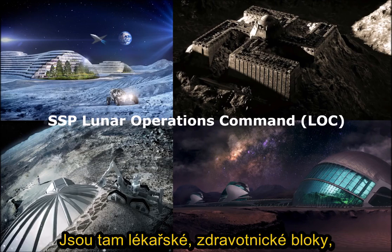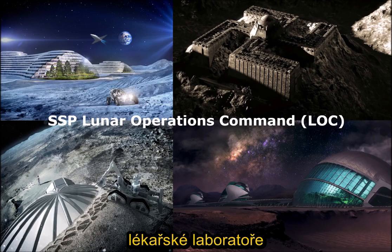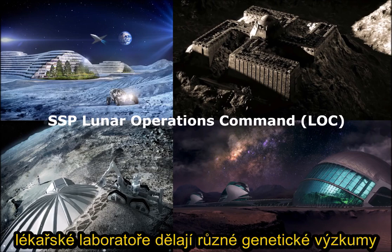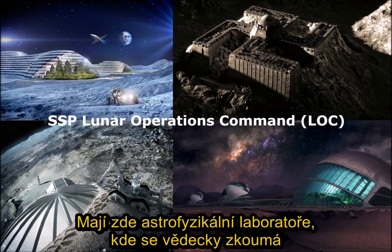There are also medical bays, landing bays, and a few different labs. There are medical labs there, and they do some genetic experimentation and work on various healing technology. They have astrophysics labs as well where science is involved.